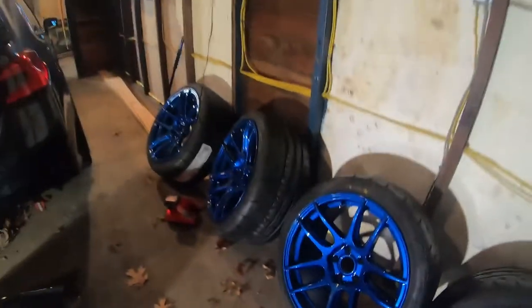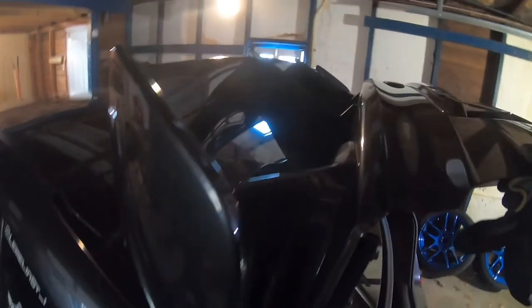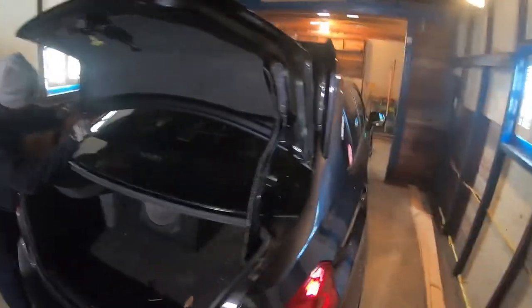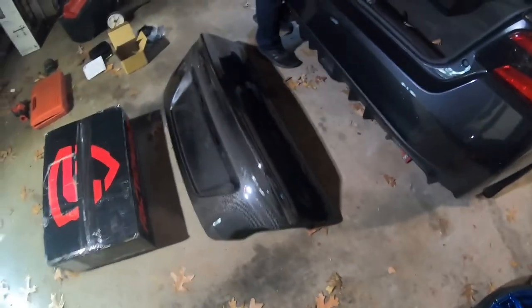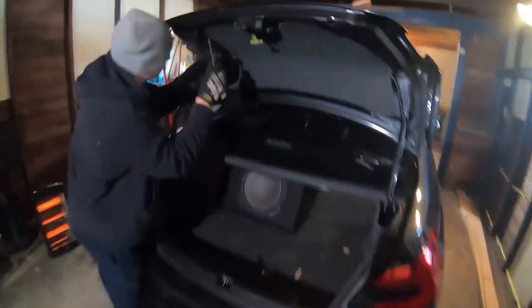Pete's had a couple different trunk setups. This is the stock STI wing with the supports, and now we've got the carbon trunk. He had a big wing before on a separate trunk, but he sold the wing, so now he's got three trunks total. This one's going on - it's got a nice duck bill. I kind of want one for the Mustang but they're three to six months out and also like twelve hundred dollars.